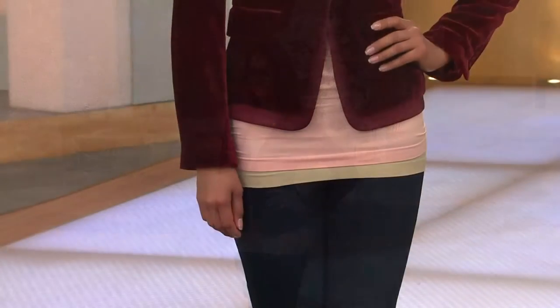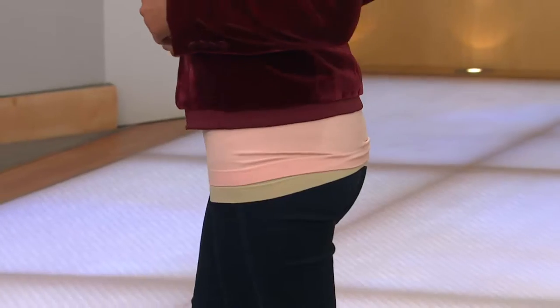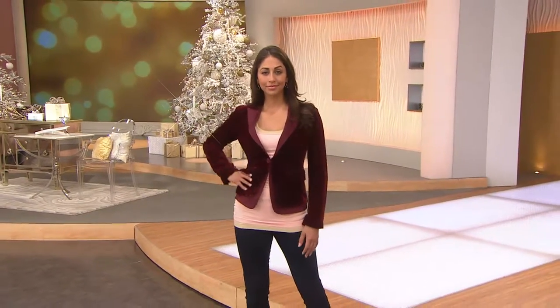I wear them under tunics all the time — leggings, skinny tee, tunic, that's my wardrobe. And these are a must-have just to smooth out that little bump that might come from your bra, or pulling it down over your pants so that you don't have all the lumps and bumps of the belt loops.